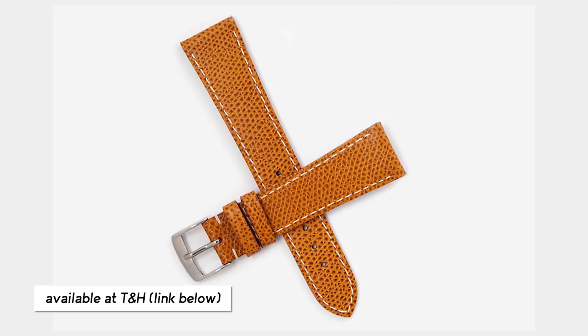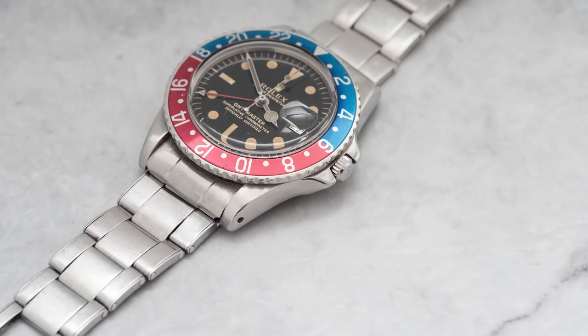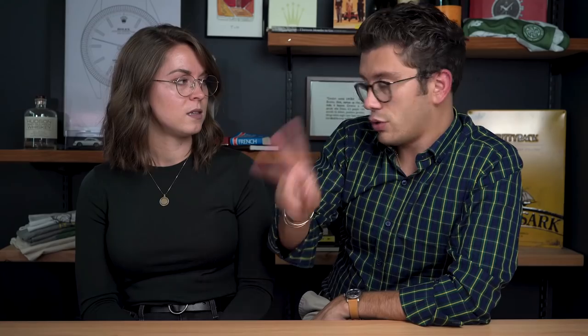I'm a strap guy number one — I wear Jean Rousseau straps available in the Theo and Harris watch shop. I love our new Rover strap, our Quint, the Tyler Warren — those are the only straps I'm wearing right now. That said, I can appreciate a great bracelet. I just listed a 1963 Rolex GMT 1675 gilt dial, pointed crown guards — a crazy, gorgeous watch — and it has a rivet oyster bracelet.